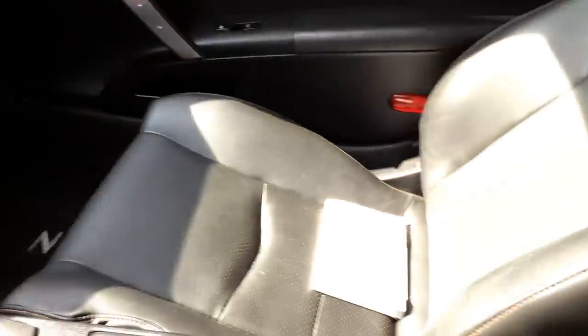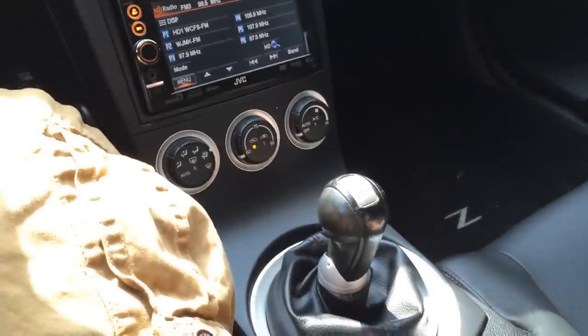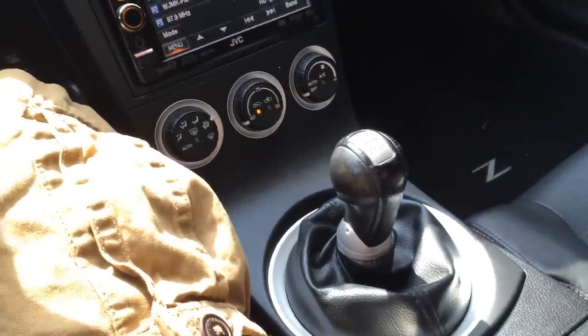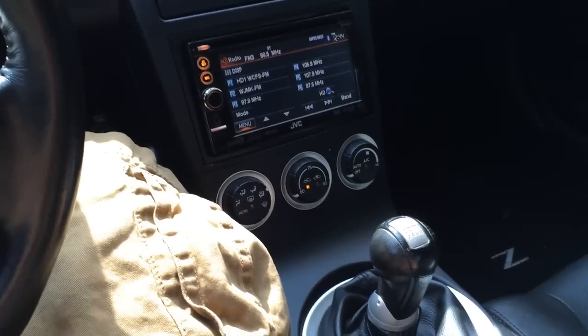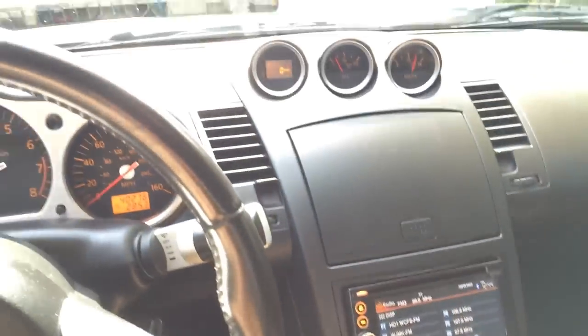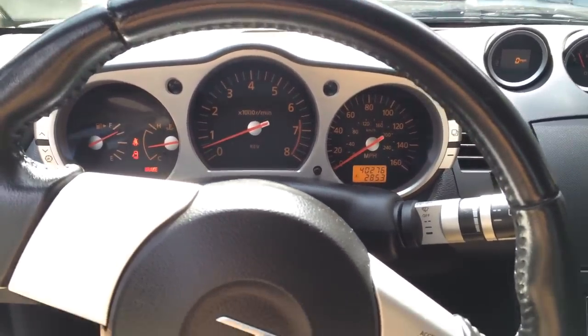It's a two-seater. It is a manual transmission. It probably wasn't the smartest thing for me to buy this car if I've never driven a manual before. But I've had this car for probably less than a day and it's pretty easy — it's not the most difficult thing in the world. You gotta get the hang of it and the feel for the clutch and everything like that. It is a pretty nice car.